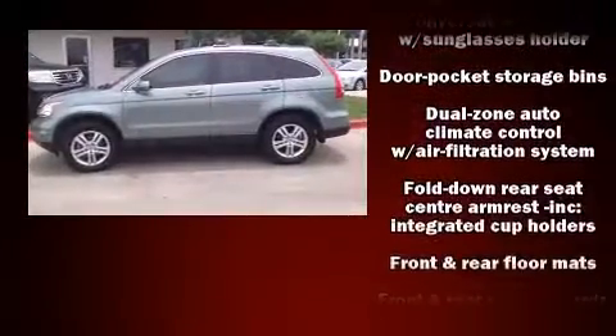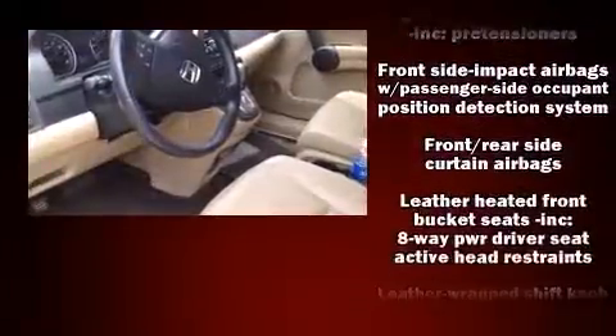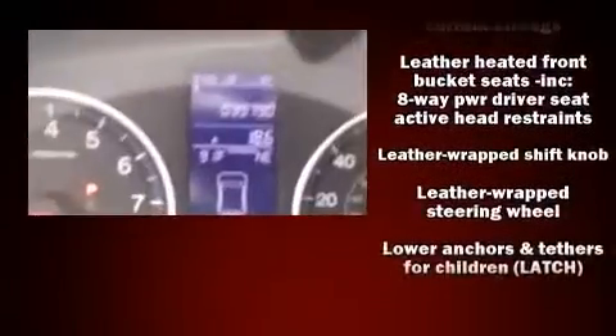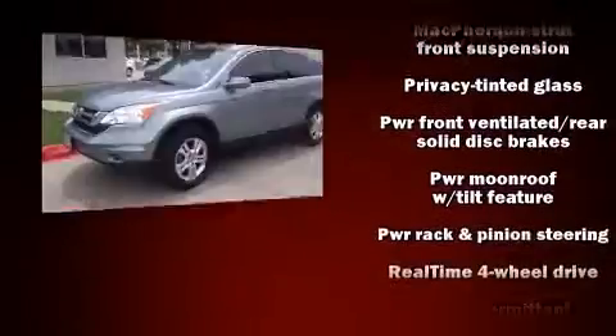Honda also prioritized safety and security with features such as dual front impact airbags, front side impact airbags, traction control, brake assist, and anti-whiplash front head restraints.